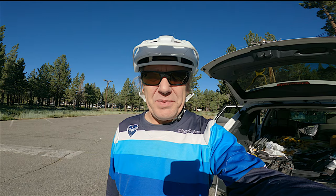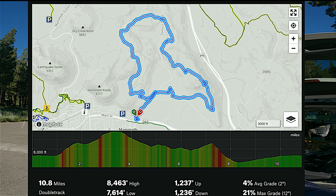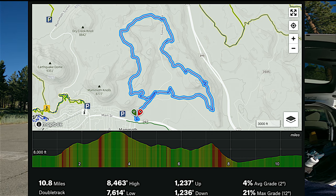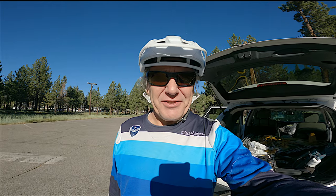It's another beautiful day here in the Eastern High Sierra to take a mountain bike ride. Today's ride is going to be on the Mammoth Knolls Loop. We're here at the new Shady Rest Campground day-use parking area, and we're going to launch off down to the trailhead. It's about a quarter mile down the road.